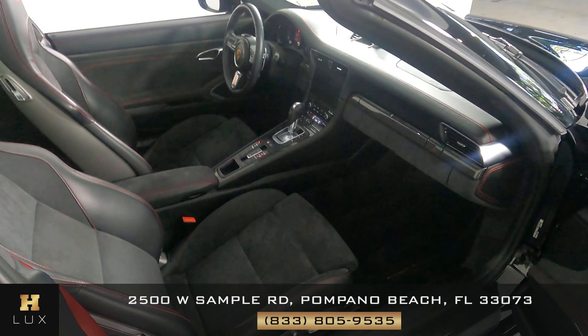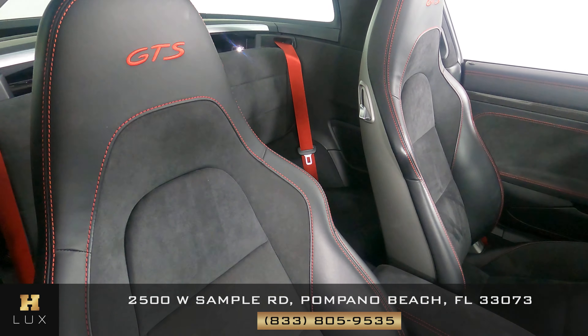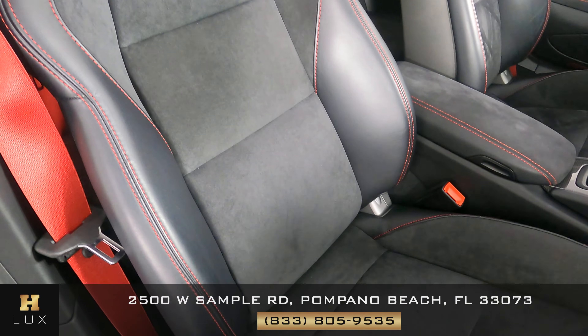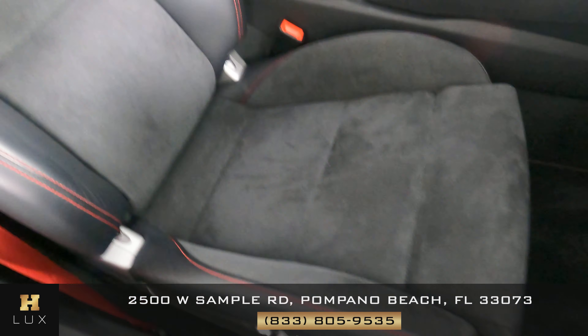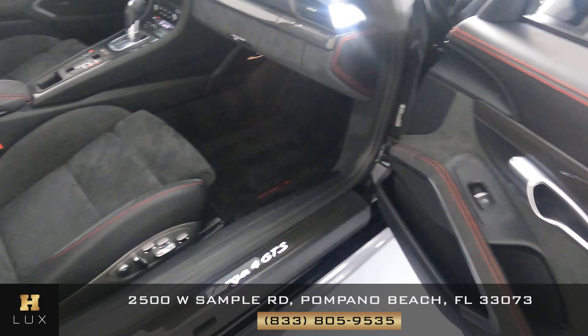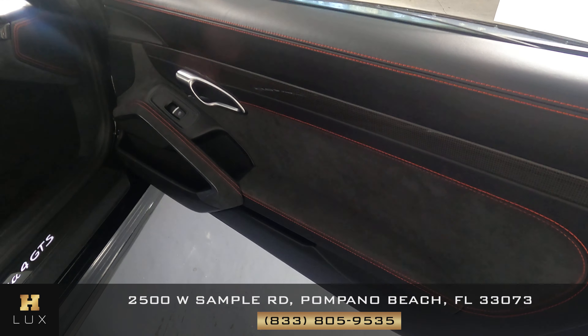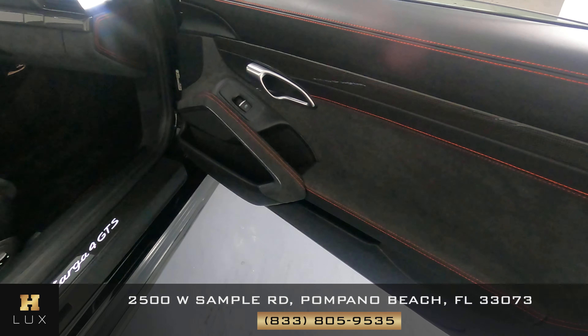Now we're going to take a look at the passenger seat. I'm not seeing any wear and tear on here at all — everything is in perfect condition, looks very good. Let's have a look at the door panel — that is also in perfect condition. I'm not seeing any wear and tear, rips, or anything. The seat is in perfect condition.